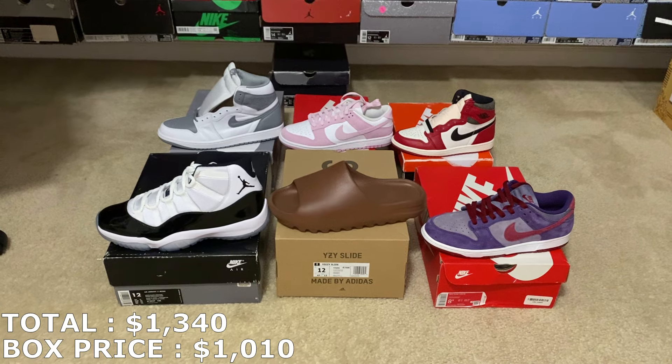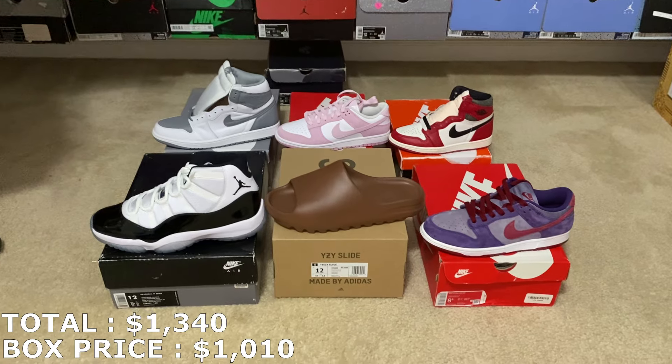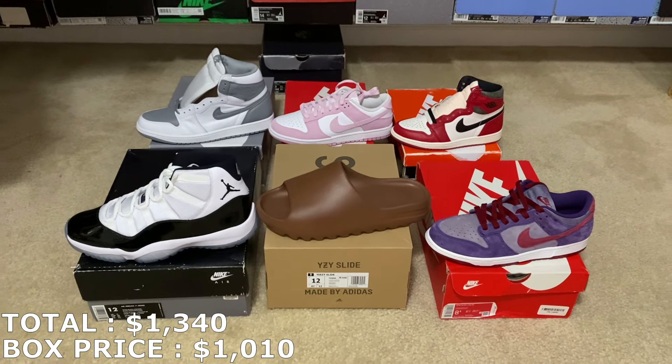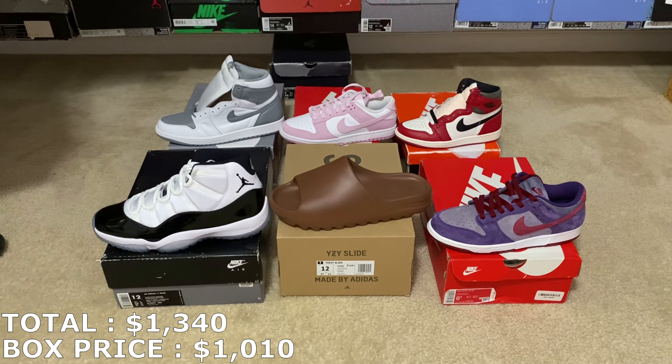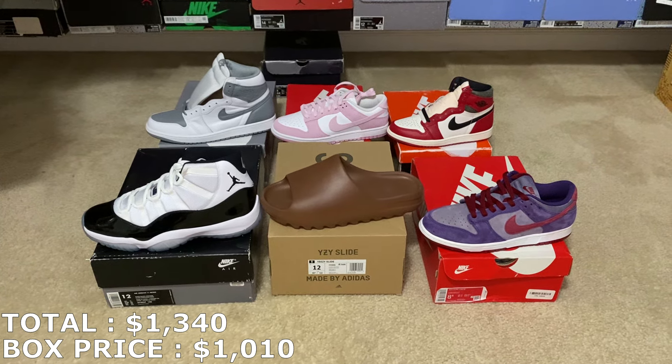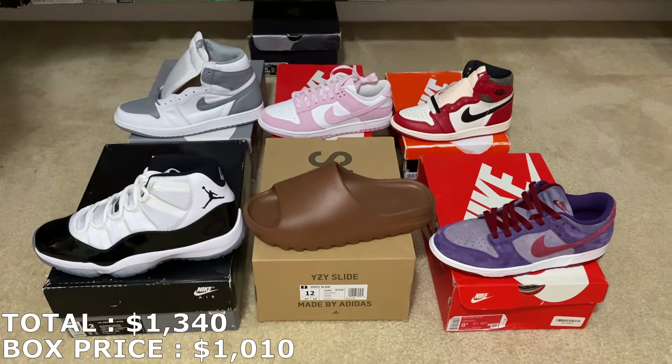That's going to wrap up today's video. If I could get those prices, that would be $330 in profit — 32% ROI. Huge shout out to Viper Boulevard for hooking me up with this box. His total came out to $1,320, so shout out for making the box at a profit. Let me know in the comments what you think of it — rate it out of 10. If you want to run any deals or buy any of these shoes, hit me up on Instagram at jcresales559. Thank you guys for watching — please subscribe and leave a like, and I'll see you guys next time.